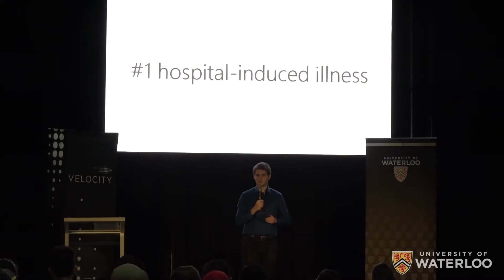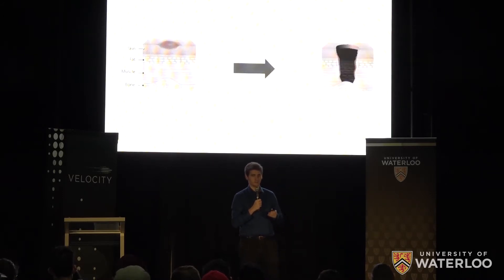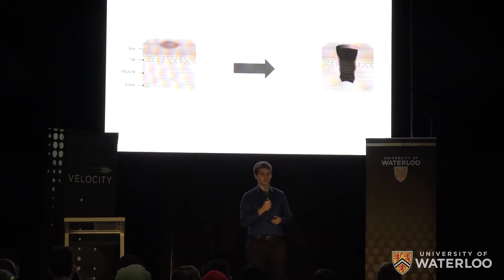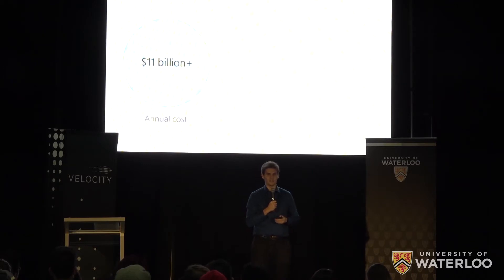The number one hospital-induced illness is a pressure injury, commonly known as a bed sore. These injuries occur due to restricted blood flow as a result of immobility and can lead to severe infection. In the U.S., pressure injuries cost the healthcare system over $11 billion a year and kill 60,000 people annually.